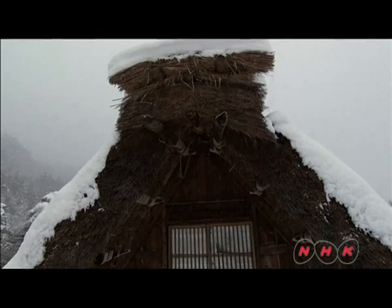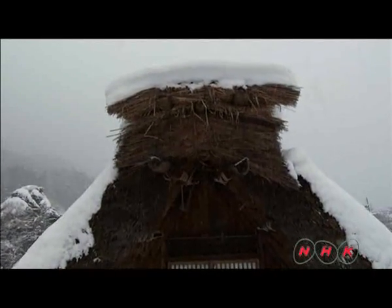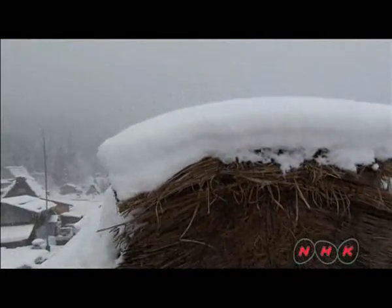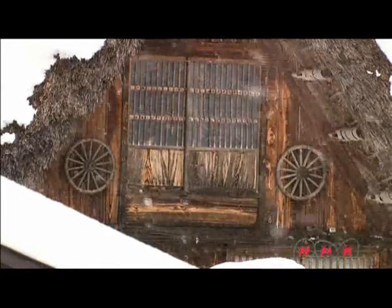The steeply sloped roof structure allows heavy rain and snow to slide off without piling up on top. The thatched roof lasts longer. The villages lie in an area of heavy snowfall in Japan.